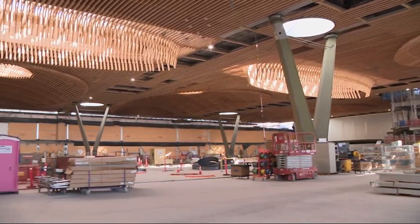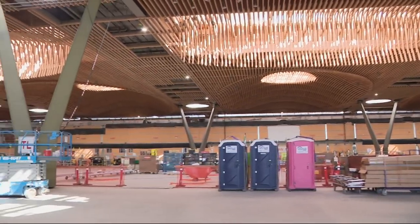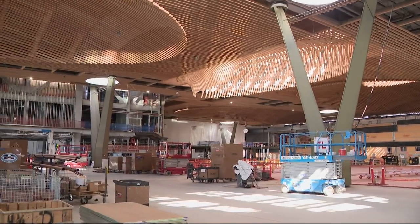The airport had been ranked number one in the nation for years but has slipped in the rankings recently. Airport officials hope that this remodel brings them back to the top, but also gives them the flexibility to expand later on.